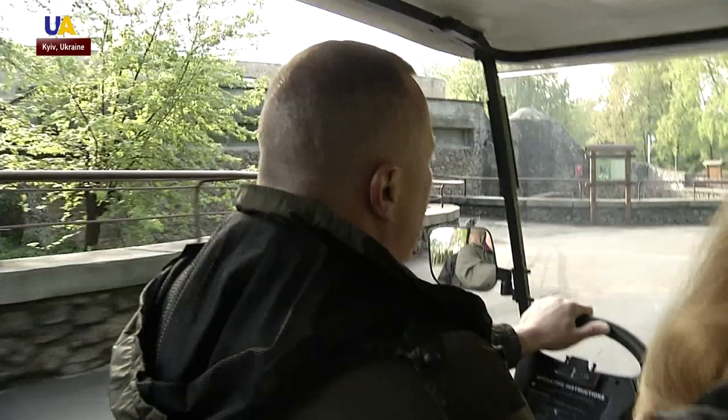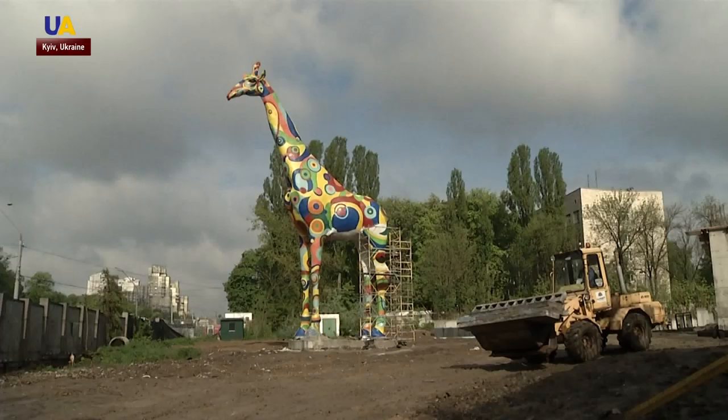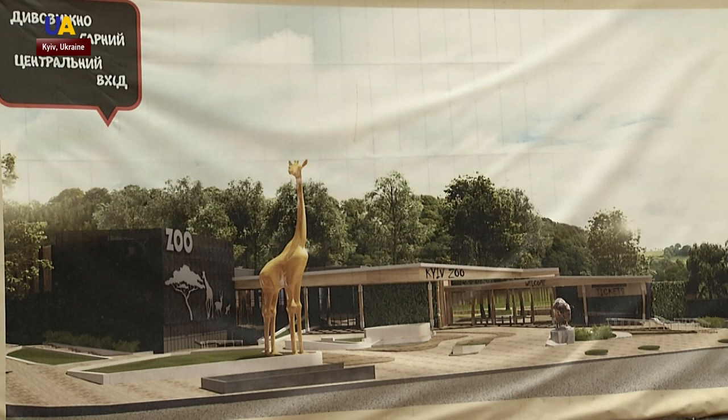Near this central entrance to the zoo, visitors will be greeted by this 20-meter giraffe. It will be equipped with a lightning rod. In addition, all sculptures of the lion and the bison will be moved here. According to the director of the zoo, repairing the old central entrance is pointless and its pass-through capacity is very limited.